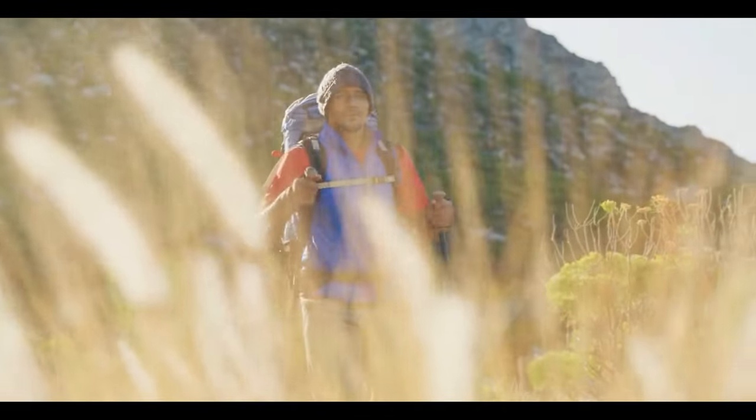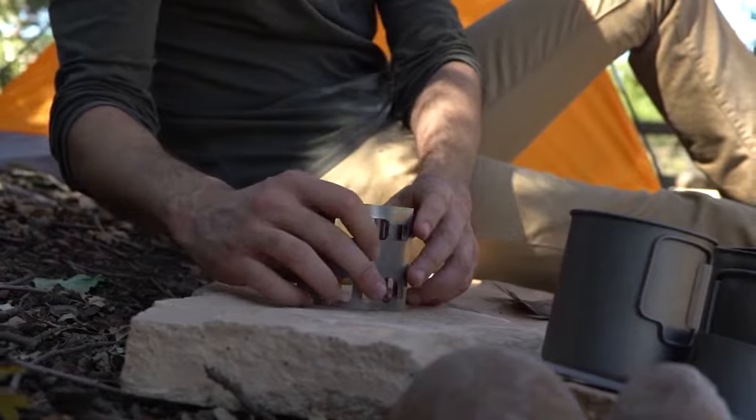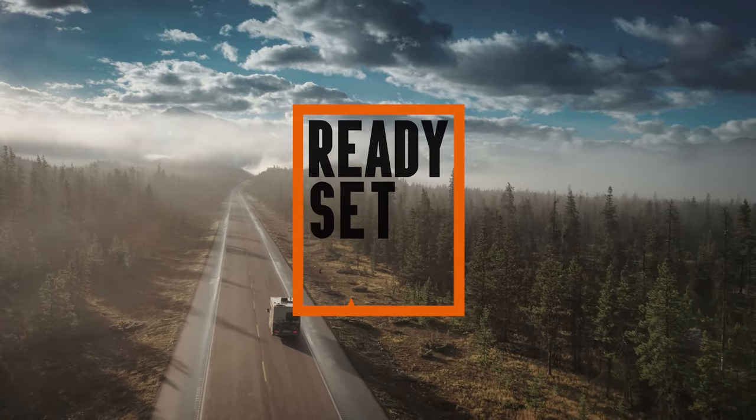Hey, Ready, Set, Campers — we're back again, and this time we're leveling up your campsite with the GOATs: the greatest of all-time camping gadgets of 2024. We're talking game changers, outfitters, awesomeness takers. So let's get ready, set, camp.